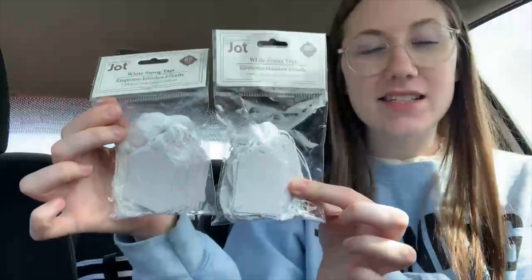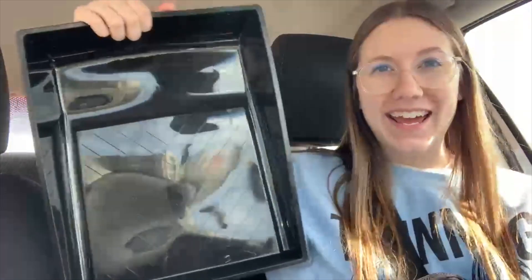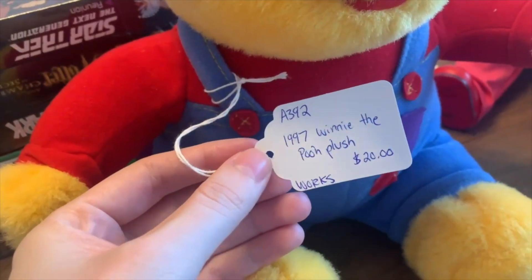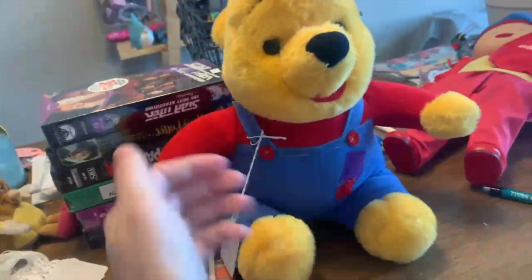Alright, Dollar Tree haul! The first thing I got was this drink — my bestie said it was really good in our group chat yesterday. This is Grape-Aid Arizona — she said it was so good, so we're gonna try it. I also got two tags for my antique store items, Dentyne Ice Arctic Bubble gum, a lint roller to keep in my car, and a paint tray.